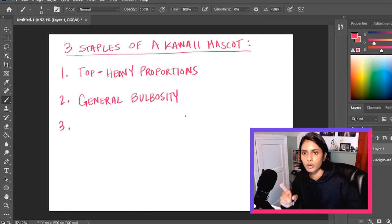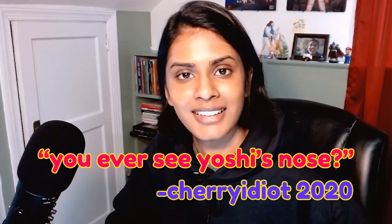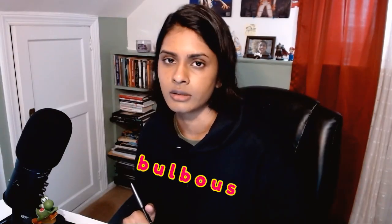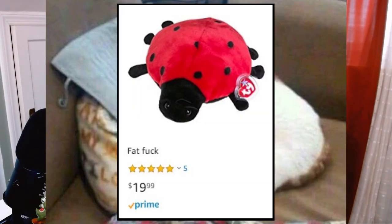Next — general bulbosity. You're probably wondering what that even means. You ever see Yoshi's nose? My man's got a bulbous nose. Bulbous, like that's a bulbous cat, or look at that bulbous ladybug — bulbous like fat, protruding, thick. Just general chubbiness — bulbosity.